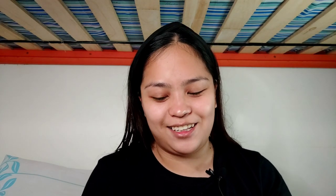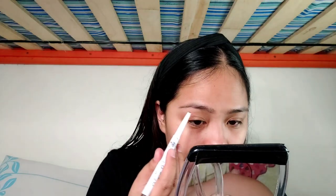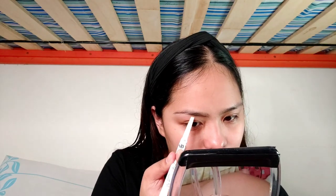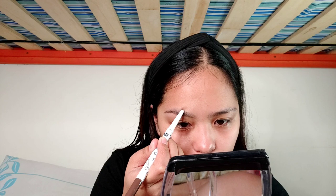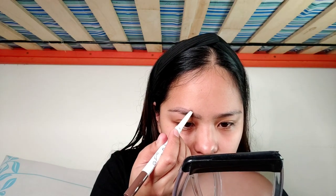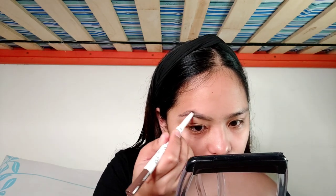So I'll do my brows first. Sinusundan ko lang yung shape ng aking eyebrow. With this, it needs a little work when you're applying kasi the pigment doesn't immediately hit you, which is good in some cases kasi at least matatansya mo siya. But if you're the type to want a quick brow, medyo mahihirapan ka rito kasi I am pressing very hard para lang makakuha ng pigment.